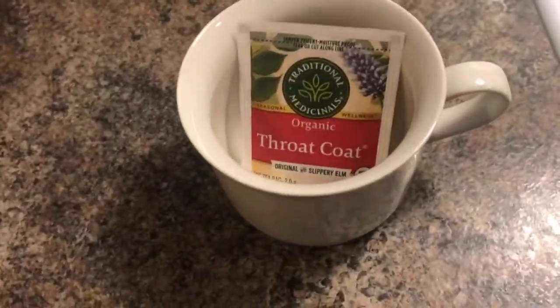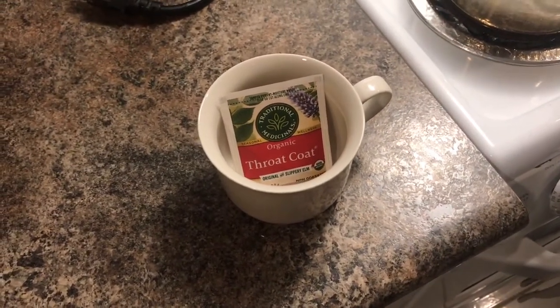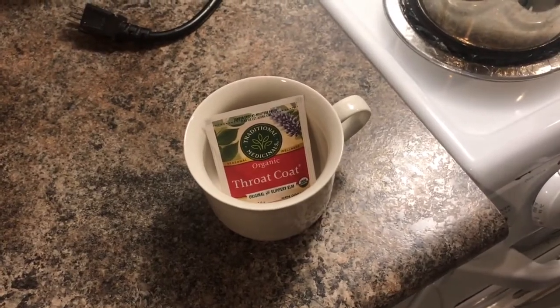So to start out, I'm having an organic throat coat tea. I usually like having these in the wintertime as they taste really nice, and it's just a really good way to get some hydration in at the start of the day.